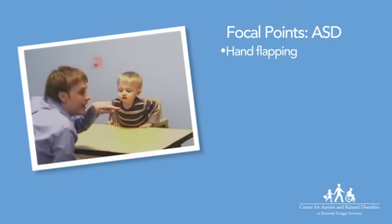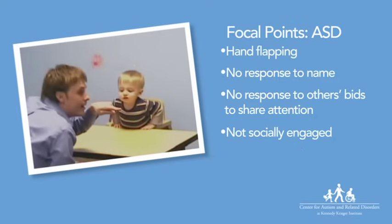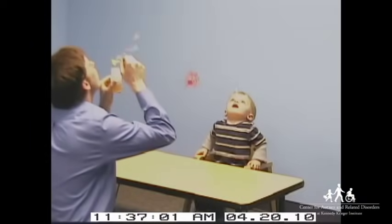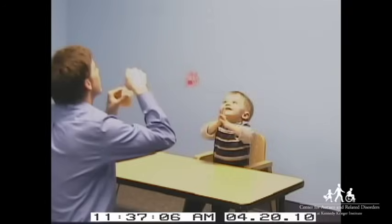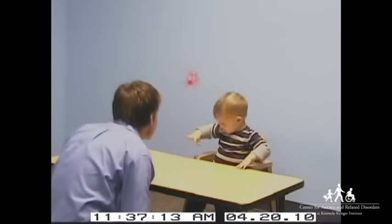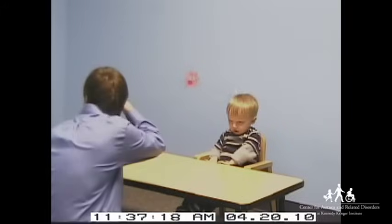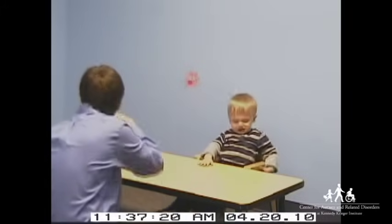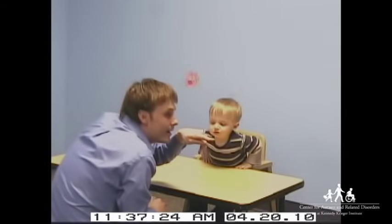This 14-month-old shows signs of ASD. He flaps his hands while enjoying the bubbles. He does not share his enjoyment by looking at the man. He does not respond to his name being called. Although he looks at the man's pointed finger, he does not follow the direction of the man's gesture to locate the object of the man's attention.